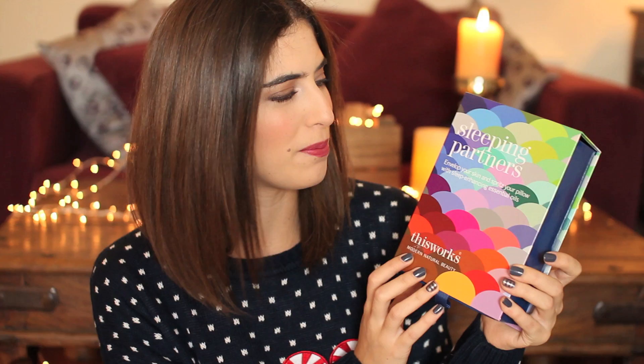Another set from Benefit — this one is £29.50 and it's Groovy Kind of Love. It comes in a metal-y container and inside is a mini Porefessional Primer, a Benetint, a blusher, four eyeshadows, and their Real mascara. That's really impressive and really nice to keep — you can probably use the tin once you're done. I also showed you the This Works Christmas Cracker but if you want something a bit more luxurious, this kit is £29 and it's their Sleeping Partners kit. It comes in a really cute colourful box — I promise you This Works is worth it, it's amazing.